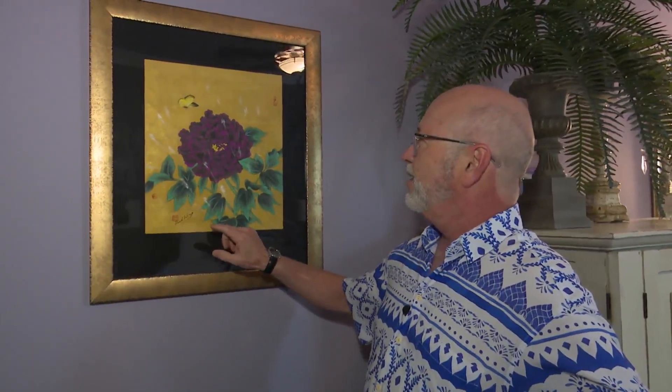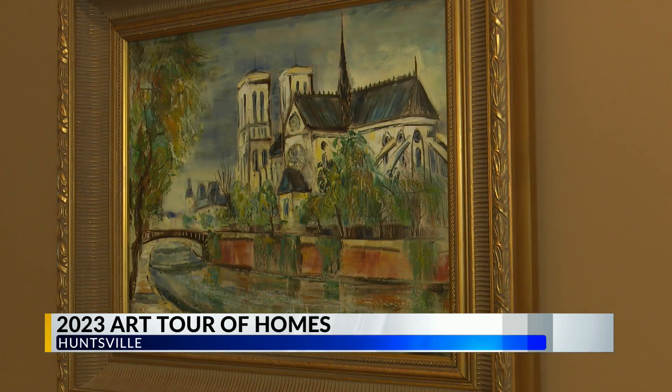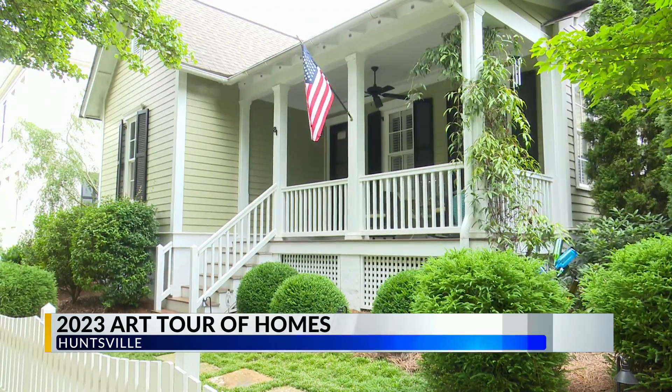We're happy to have five completely different homes again this year. When compiling the list, ideally we like a little bit of everything. This particular Saturday, we've got a very nice, lovely, huge home on Lincoln, an old town home on Clinton, and a Blossomwood home — just a great variety. They're luckily all convenient. Five homes, five hours. It's going to be a great day, great weather. This Saturday, 10 to 3.